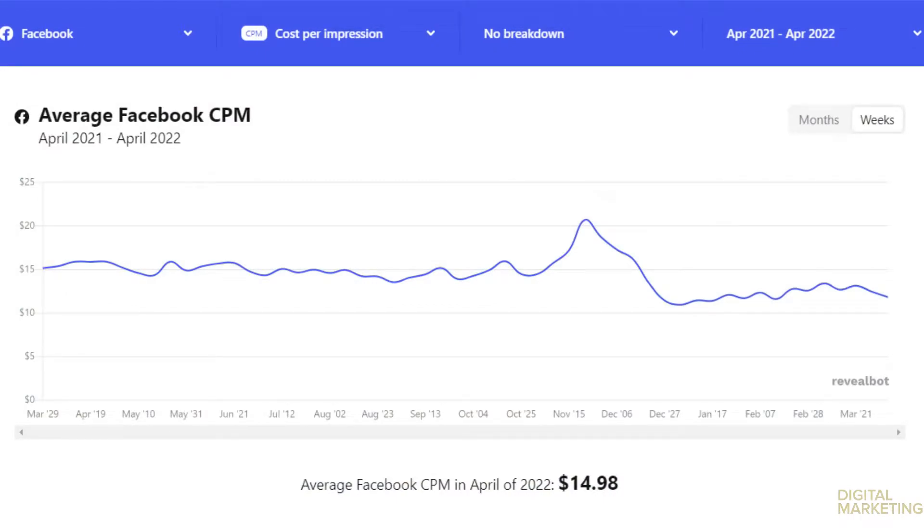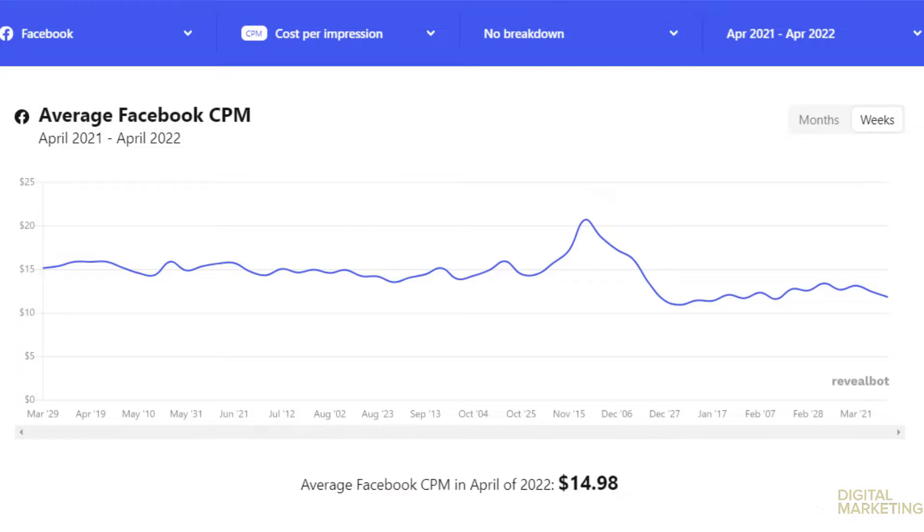Looking at the chart here, Reveal Bot is tracking Facebook CPMs since the beginning of the year. Across the entire platform, they say the average CPM is $14.98. Some of you might be screaming that your CPM is three times higher — but keep in mind this is an average across the entire platform, across all objectives, all industries, all countries. So you don't want to take this at face value, but you do want to look at the trend line.